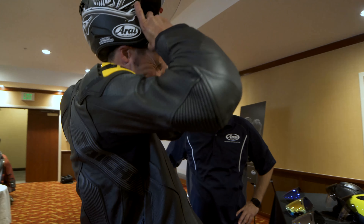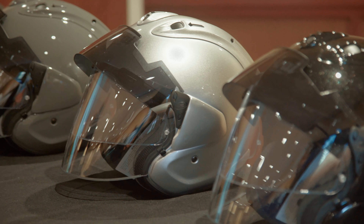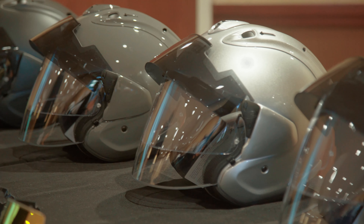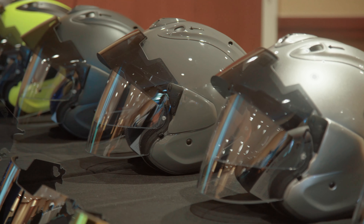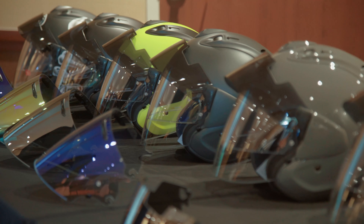We are here today talking about Arai's new Ram X — not quite a full-face helmet — and my first impressions have been actually pleasantly surprising. Having never worn anything except a full face, I was definitely interested and excited to get out and see how it felt on the road.